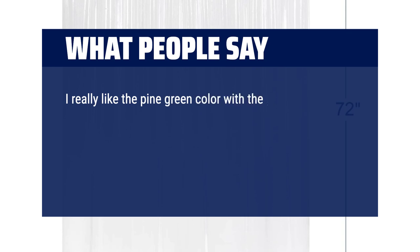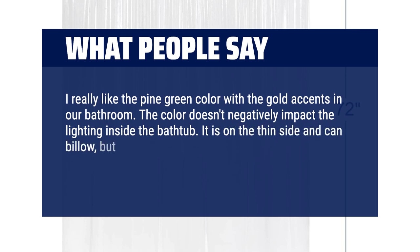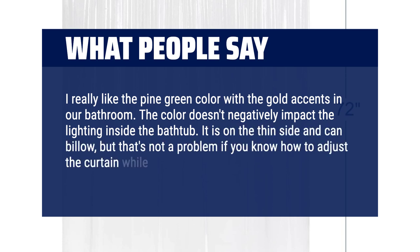I really like the pine green color with the gold accents in our bathroom. The color doesn't negatively impact the lighting inside the bathtub. It is on the thin side and can billow, but that's not a problem if you know how to adjust the curtain while showering.